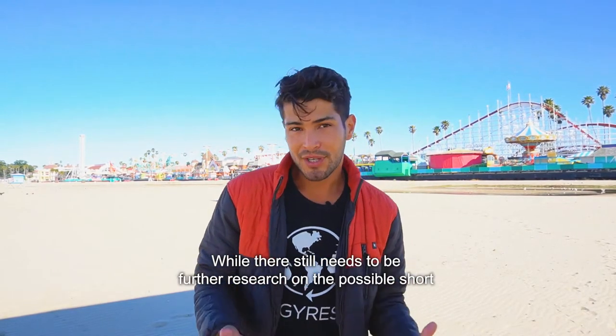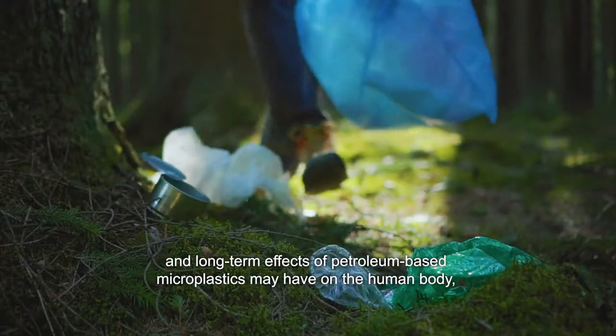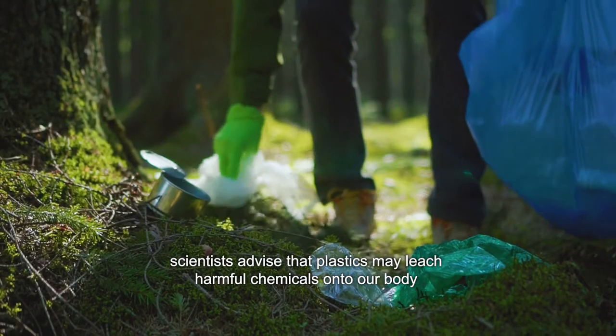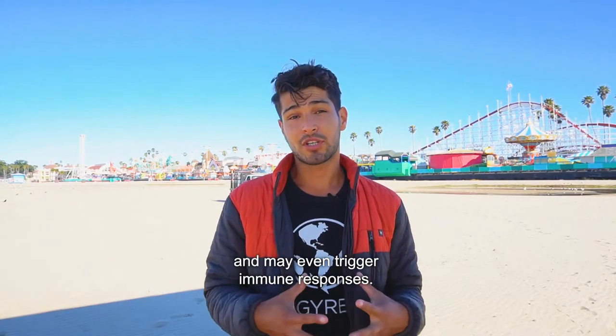While there still needs to be further research on the possible short and long-term effects that petroleum-based microplastics may have on the human body, scientists advise that plastics may leach harmful chemicals onto our bodies and may even trigger immune responses.